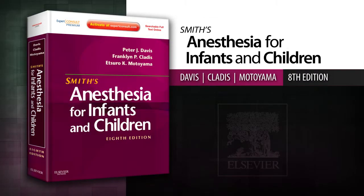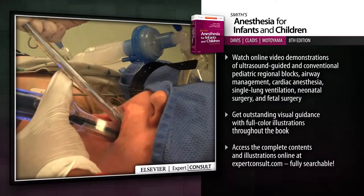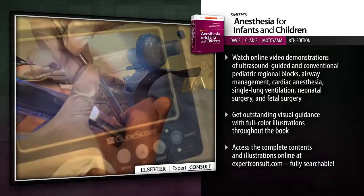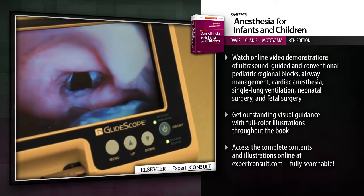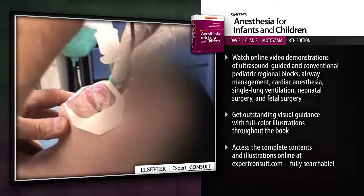Introducing Smith's Anesthesia for Infants and Children. Smith's Anesthesia for Infants and Children delivers all the state-of-the-art guidance you need to provide optimal perioperative care for any type of pediatric surgery, from cardiac surgery through oral surgery, physiology through pharmacology.